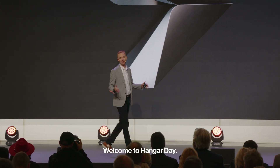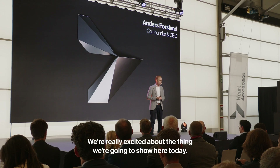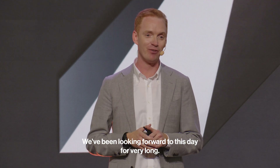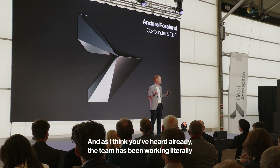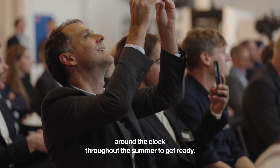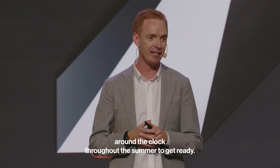Hello everybody! Welcome to Hangar Day. We're really excited about the thing we're going to show here today. We've been looking forward to this day for very long and, as I think you've heard already, the team has been working literally around the clock throughout the summer to get ready.